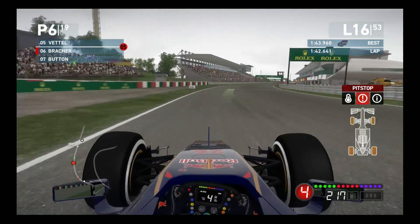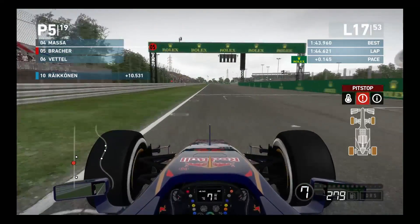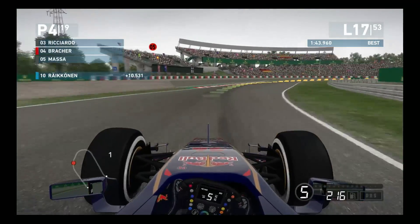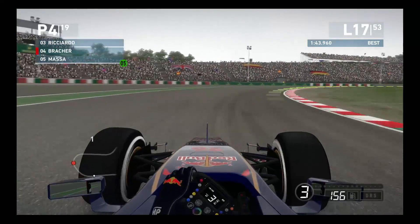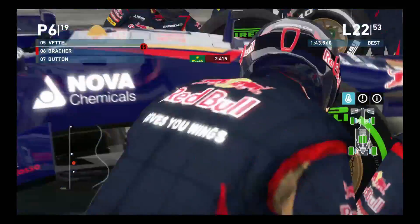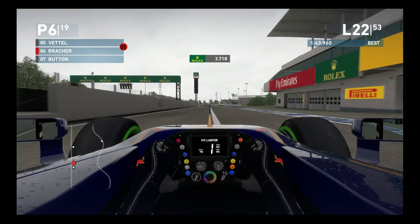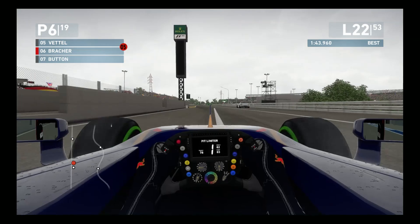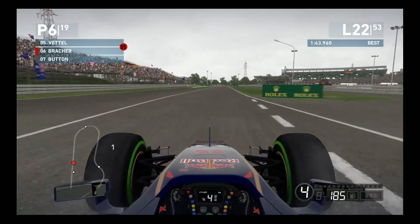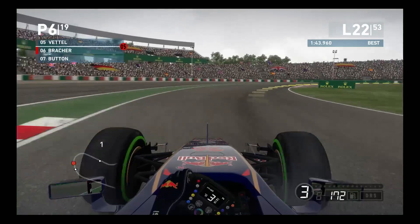Jumping to lap 16, this is supposed to be the lap for our first pit stop. However, it is starting to rain ever so slightly right now, so what we are going to be doing is putting in a few extra laps on these very worn option tires and making the jump straight to intermediates. The rain is not coming down very heavily, so we end up coming in for our first pit stop here on lap 22 to change to intermediates. We had some very slow laps on a set of very dead option tires. We rejoin in sixth position - no change. We are still behind Vettel and right ahead of Button.